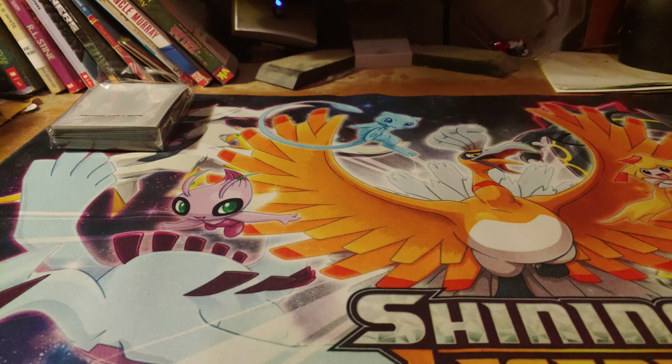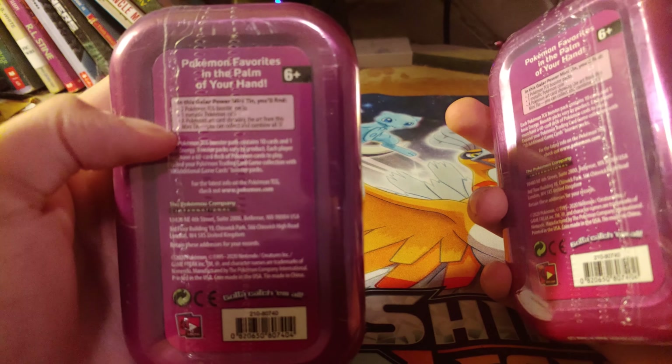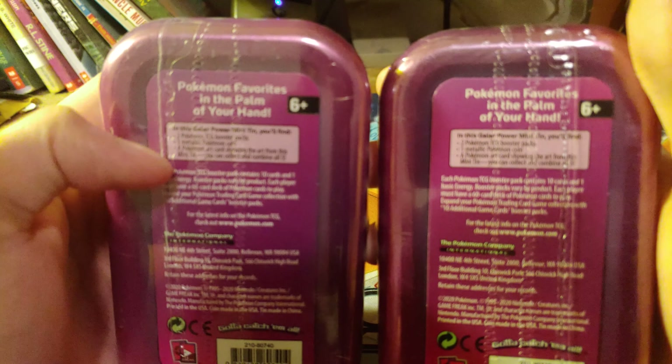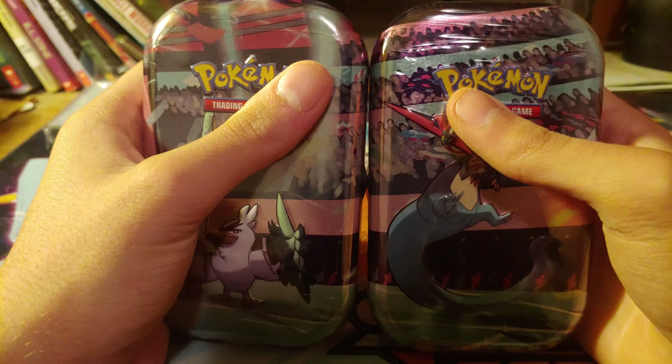What's up guys and welcome to a brand new video. Today I am opening up two of the mini 10s. I don't actually remember what these are called, but I am opening up these in my Walmart hat. None of the new Vivid Voltage.